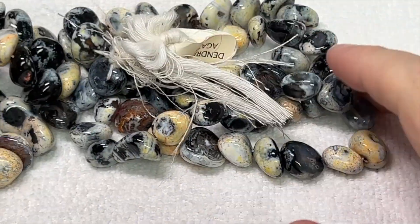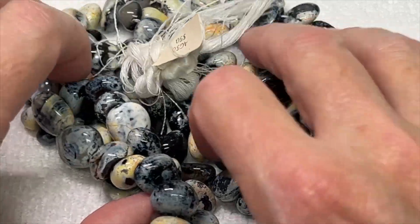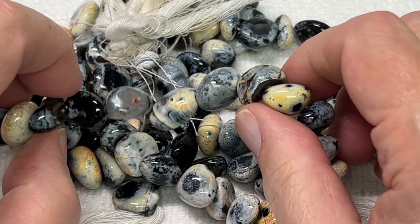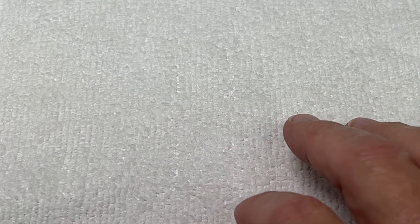Next we're going to show you the dendritic agate. We only have a few strands left, but I've never featured it and we never had it on the website — I just think it's cool, it's a really cool stone. If you want to know the meanings of the stones, I pull them off the internet. You click on the stone that we're featuring and the description will have the meanings of the stone.